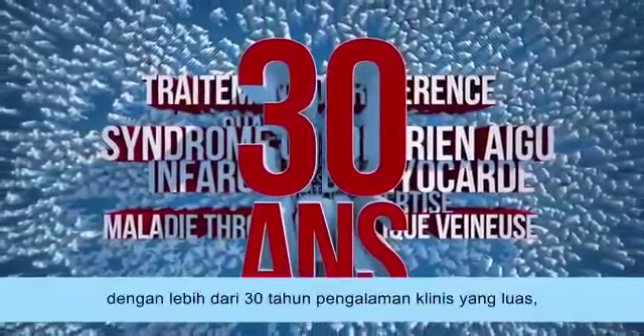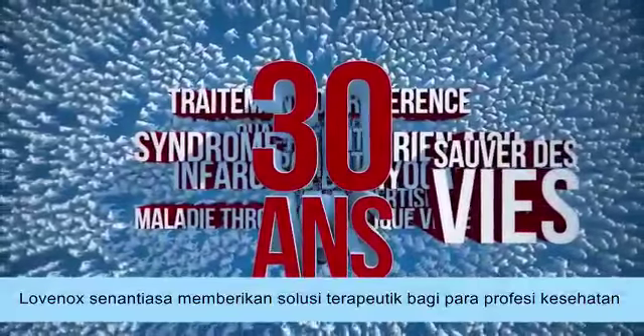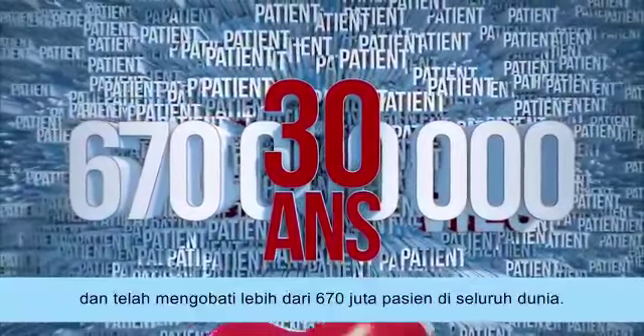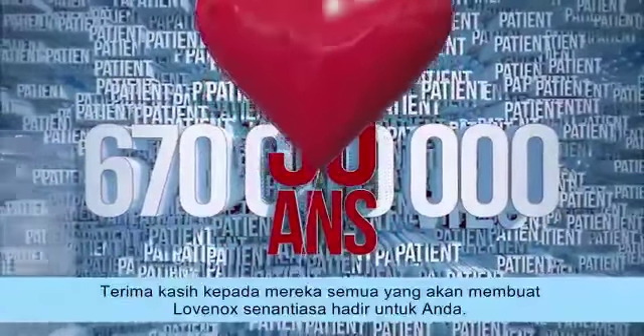With more than 30 years of extensive clinical experience, Lovanox continues to provide health professionals with therapeutic solutions. More than 670 million patients have been treated worldwide, and it is thanks to them and to you that Lovanox will live a long time.